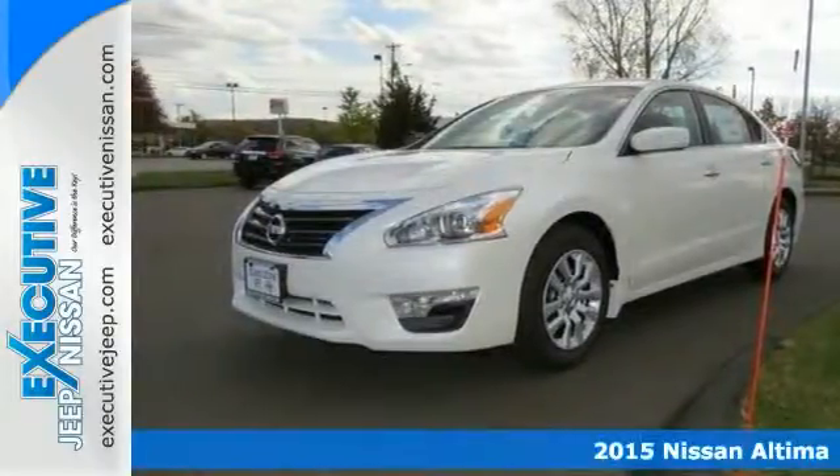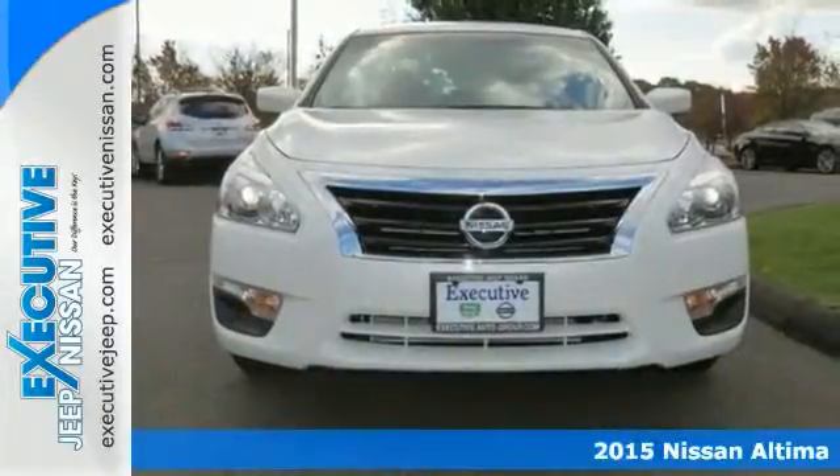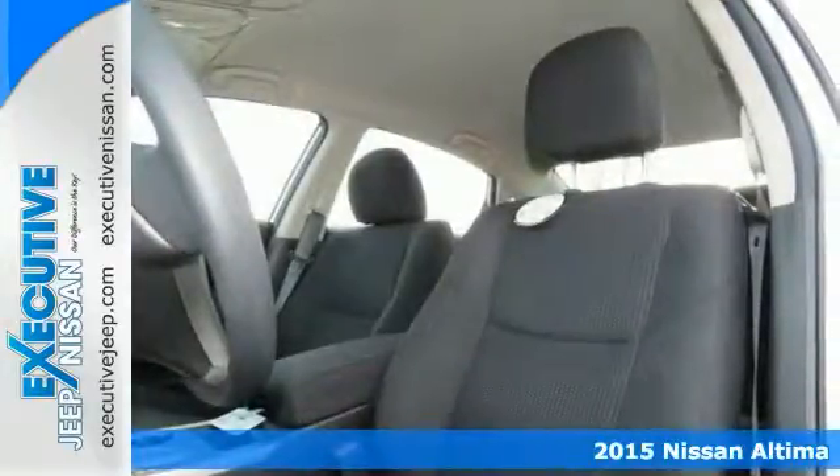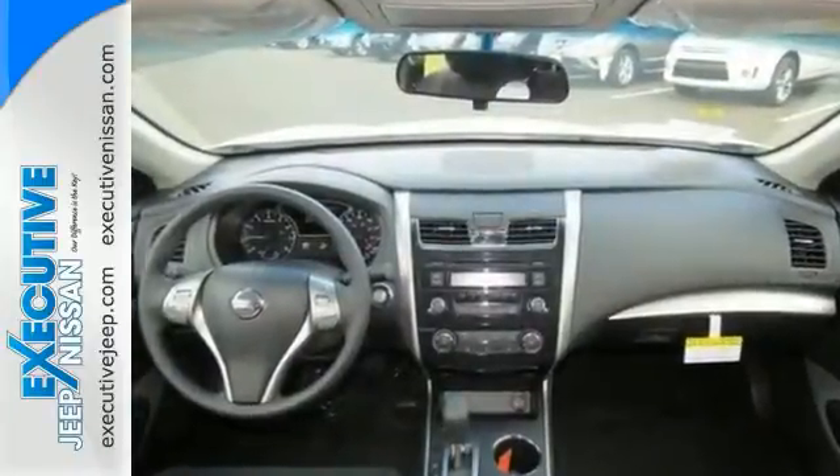It's a 2015 Nissan Altima. How would you like fluid, powerful acceleration, refined handling, and incredibly efficient fuel economy? In a stylish sedan.